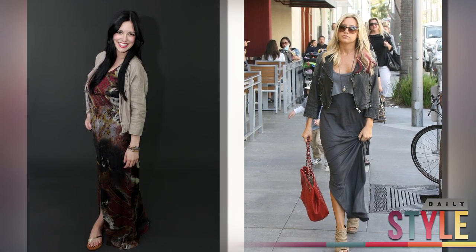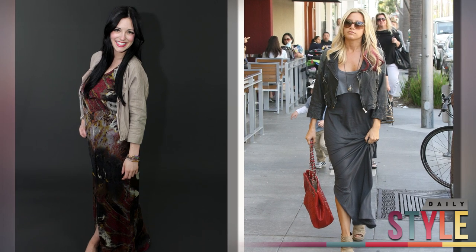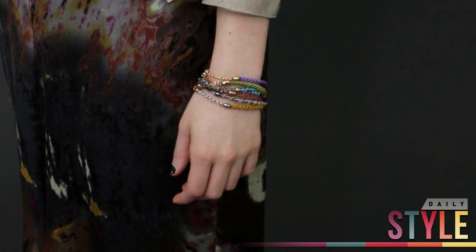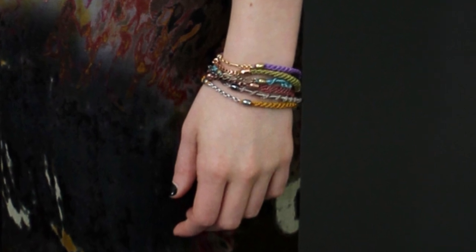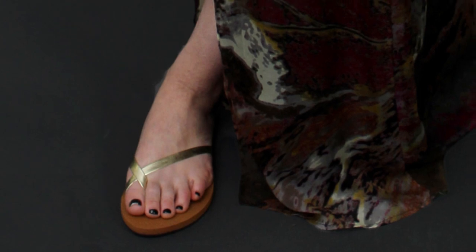To accessorize, we added these bracelets by Jewel Mint. They're friendship bracelets and they come six in a pair. Jewel Mint is so budget-friendly, so they're a perfect way to accessorize. For shoes, I'm wearing these comfy flip-flops by Reef.